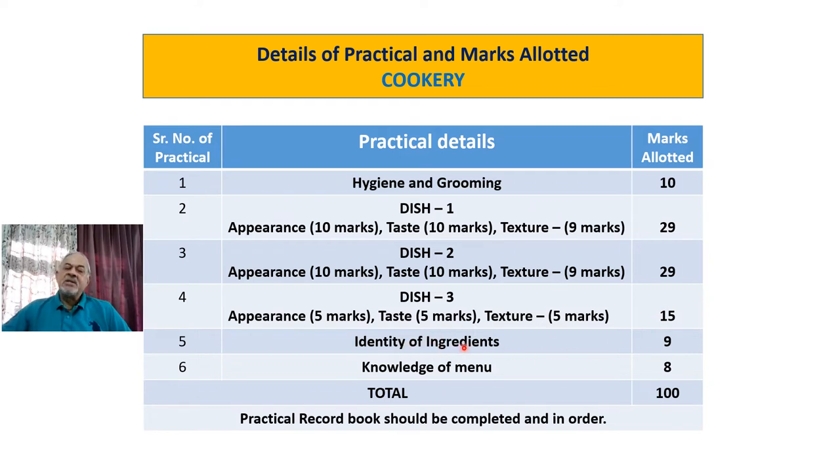Then you will have to identify ingredients — various ingredients will be shown to you and you will have to identify them, allotted 9 marks. Then knowledge of the menu — how menu combinations are made for dinner, lunch, and breakfast — 8 marks for that. Total marks allotted are 100 marks. The practical record book should be completed and must be in order. There are no separate marks for the practical record book, but it has to be completed, in order, and presented to the examiner, who will tick-mark it.